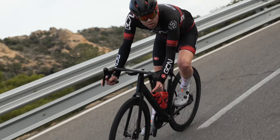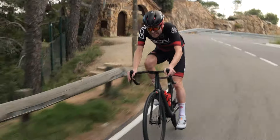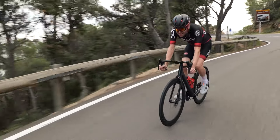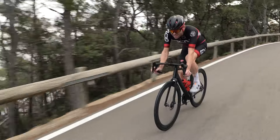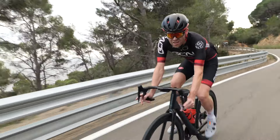Straight off the bat, these tires feel slower — I might just be imagining it, but they do feel slower. I guess we're going to see if the aerodynamics of the wheels makes up for that, if indeed they are slower.